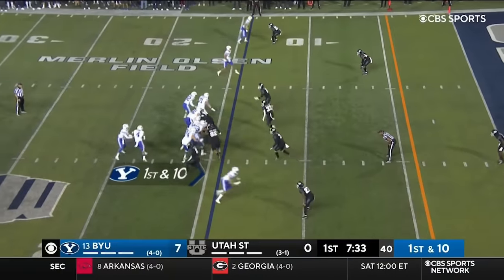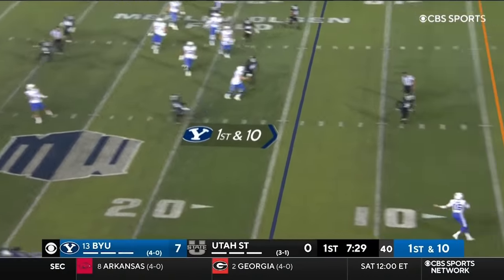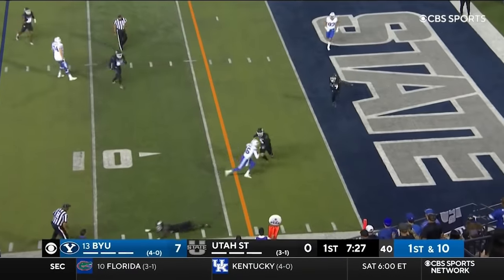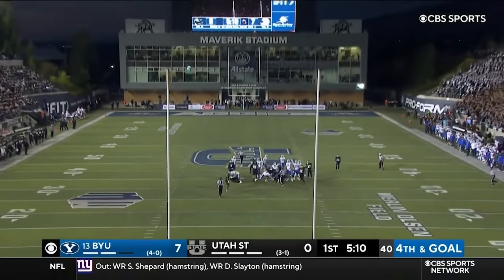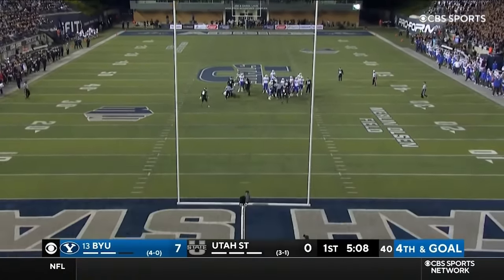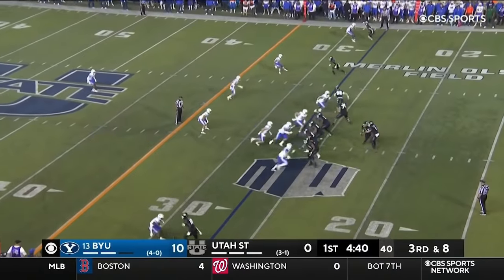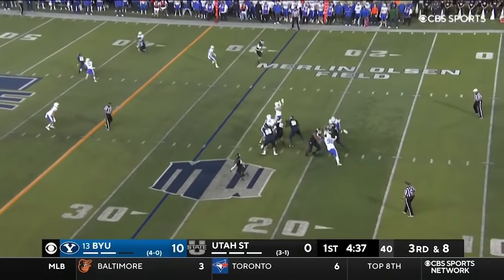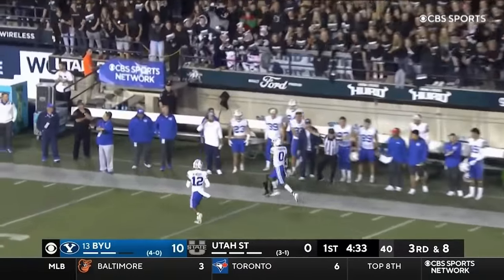Inside the 15. There's a little reverse toss. Wide open. Romney makes the catch. Bonner going deep. Tompkins makes the catch, 40 yards.